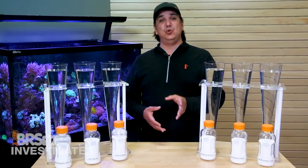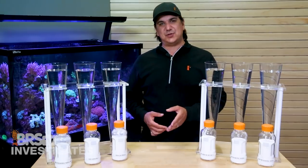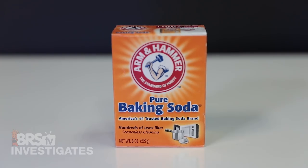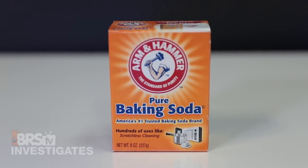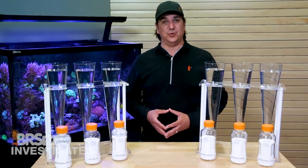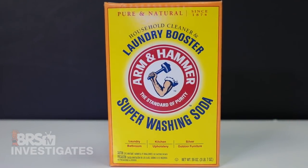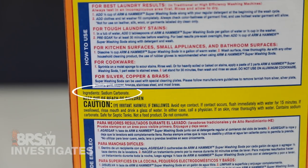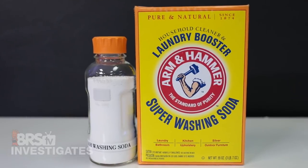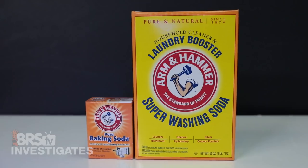For the outside-industry options I had two goals: finding something the average reefer could fairly easily acquire in a reasonable size, and finding a food grade option as well as something which might not state a grade but is very likely technical grade. The food grade option was a simple box of Arm & Hammer baking soda, available almost everywhere in sizes up to a 12 to 13.5 pound bag lasting most reefers a year or two. The second option is Arm & Hammer washing soda — also available at most big box stores — which clearly states sodium carbonate as the only ingredient but doesn't state a grade. It is important to note that Arm & Hammer makes zero claims that either of these items are suitable for aquarium use.